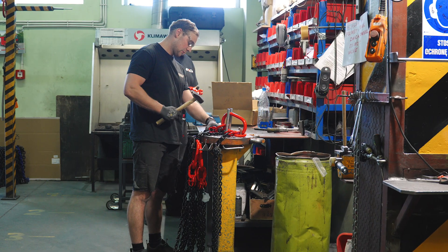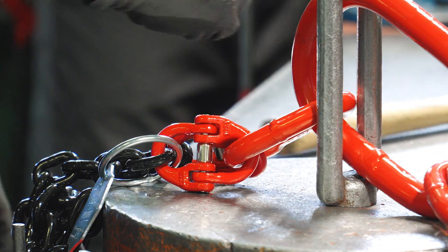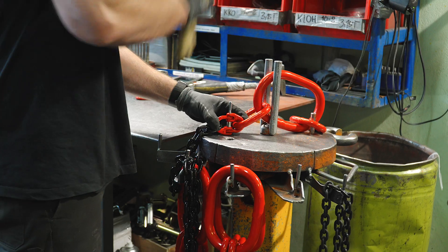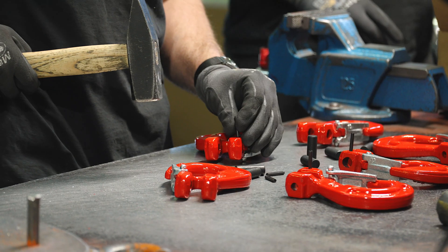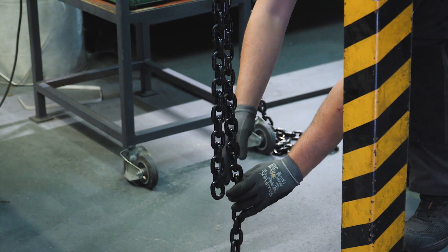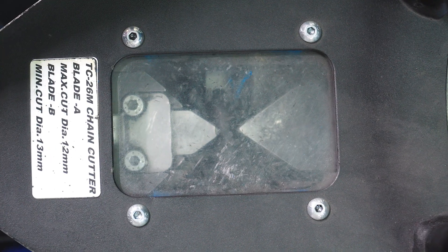Here we can see the production station for chain slings. They are formed from various components — chains, links, connecting links, or hooks — selected according to the specifications of the order. On the cutting machine, the chain is cut to the right length, and this is the only mechanical process at this station. The rest is folding and hammering by hand.